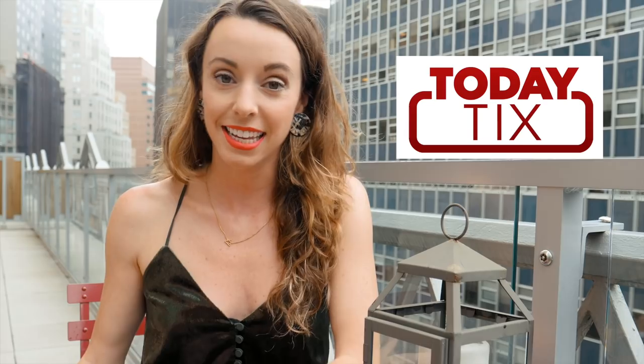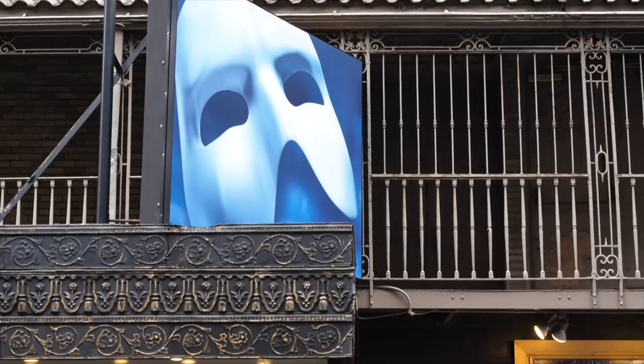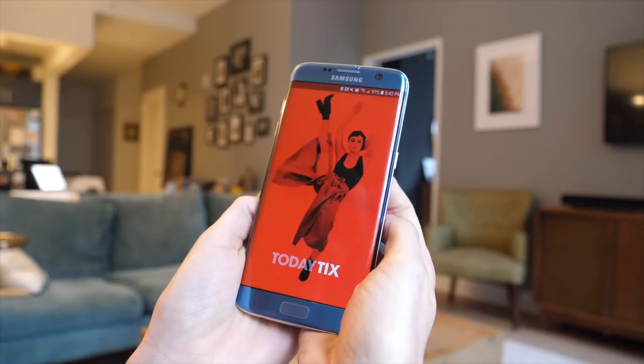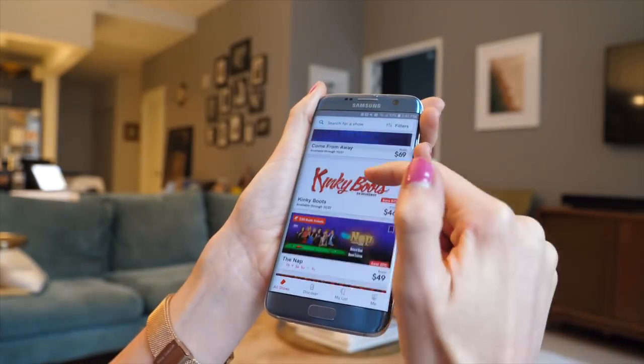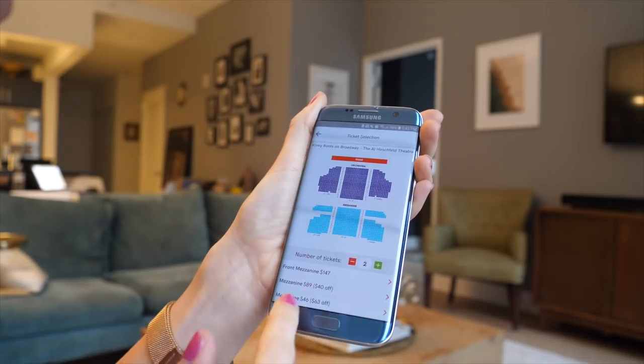Number two is using the Today TKTS app. This is beneficial because it allows you to get tickets up to a month in advance, which helps you plan your schedule. You may not get as steep a discount as you would at the TKTS booth, but you'll be able to book in advance — a huge benefit if you don't want to leave things up to chance when visiting New York.